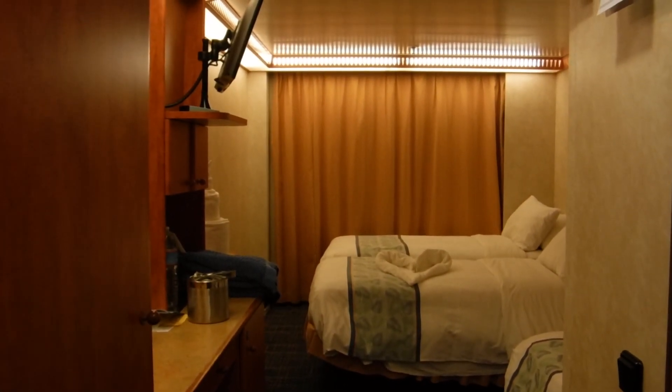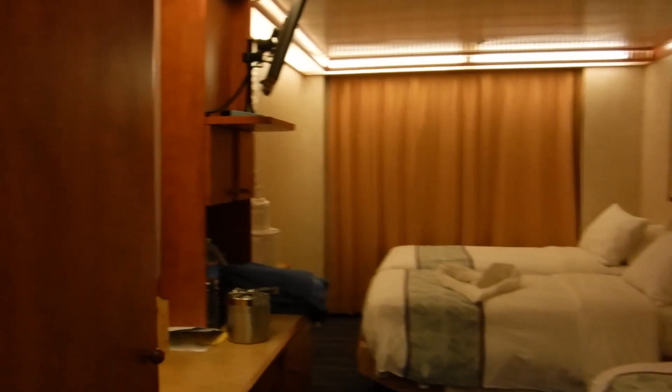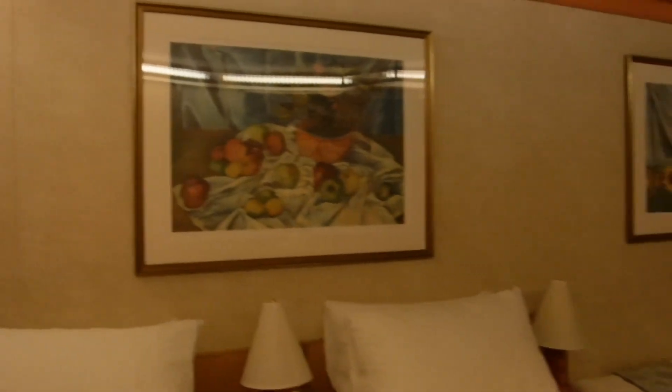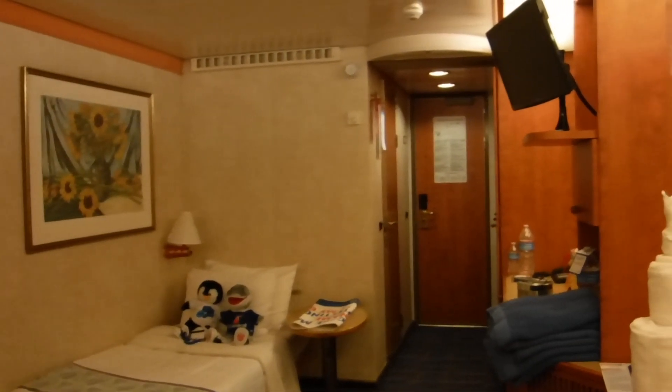This is cabin 4130 aboard the Carnival Pride. When we originally booked the cabin, this was called French Door Interior. But since booking, and now that we're on it, they've changed it to — I guess it's called Interior with a Window. I'm not quite sure, but that's what I believe it's called. Interior with a Window.